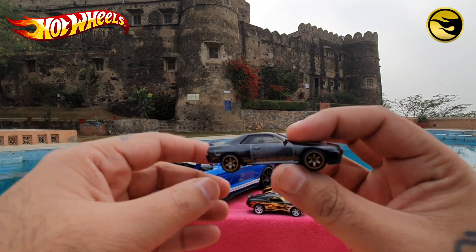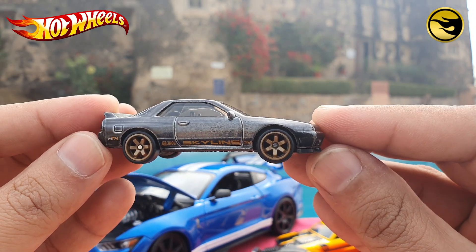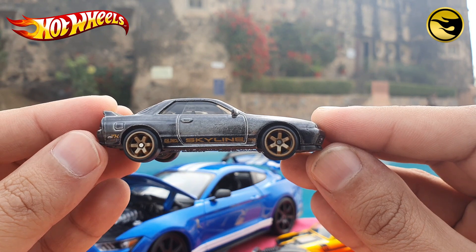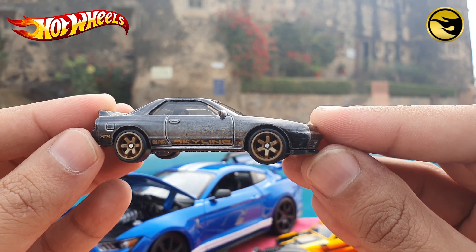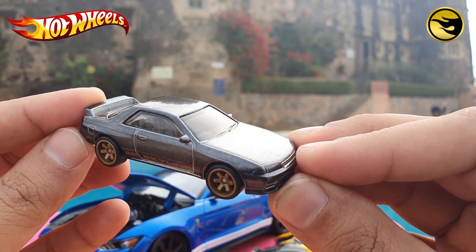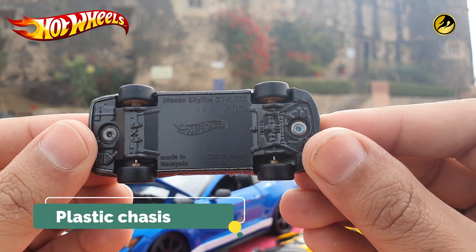So let's see the car. It has got six-spoke Real Rider tyres with the Super Treasure Hunt TH mark on the car. Spectra flame body paint with plastic chassis.